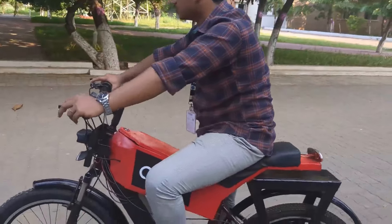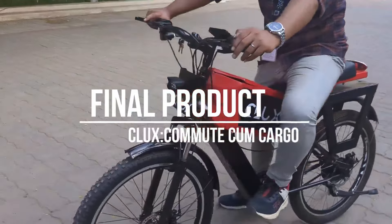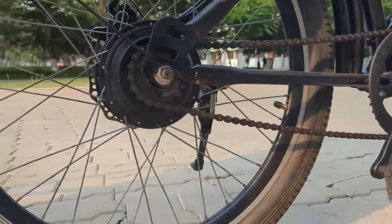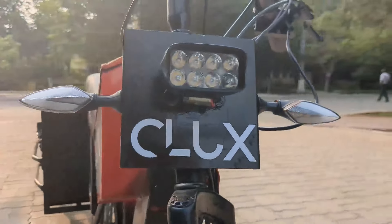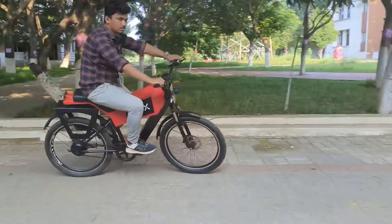The applications of this electric marvel are diverse, catering to a wide range of urban commuters. It's used by farmers to transport goods from different places. Whether you are navigating through crowded city streets, running errands, or simply enjoying a leisurely ride, the Commute Cargo Electric Cycle provides a convenient and eco-conscious mode of transportation. Its compact size makes it perfect for navigating tight spaces and busy traffic.